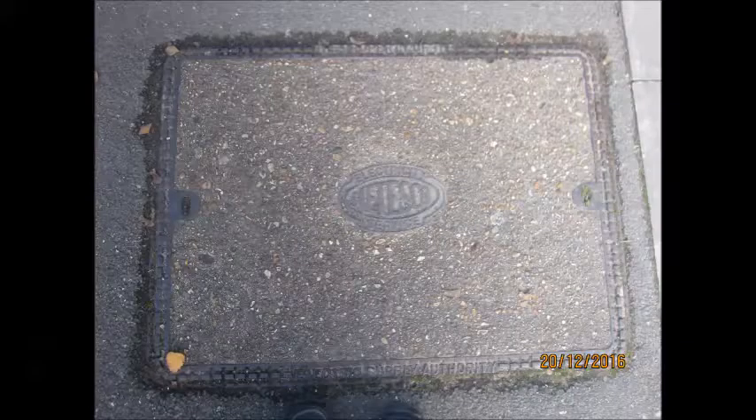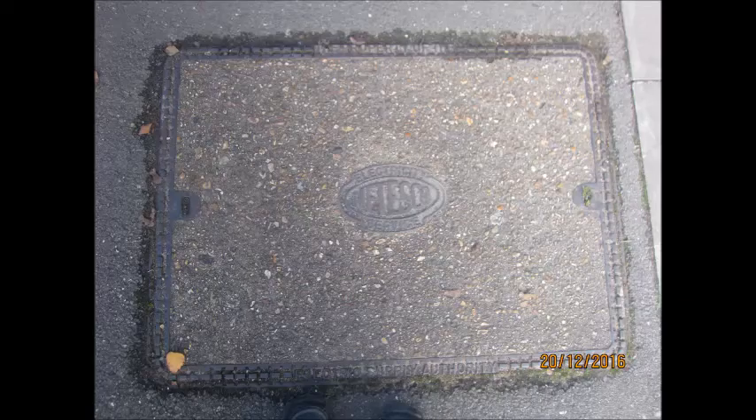I found a rare Metesco Electricity Service manhole cover.